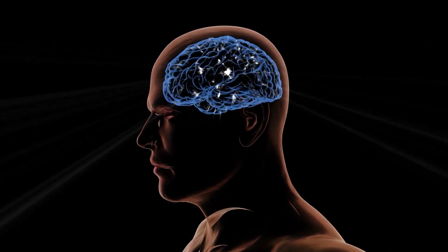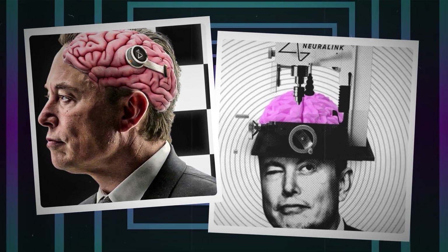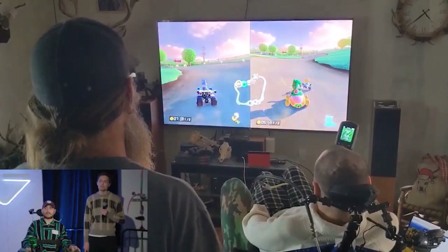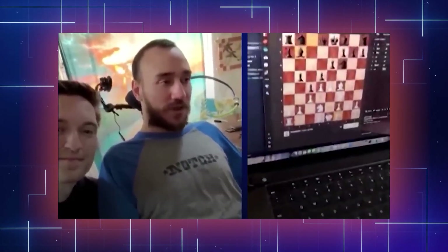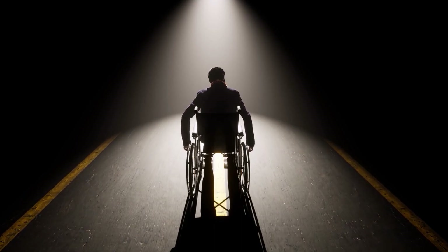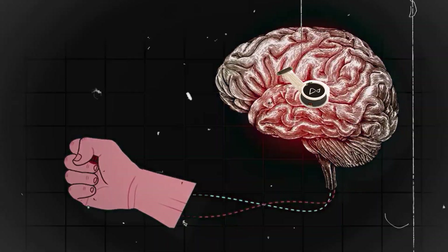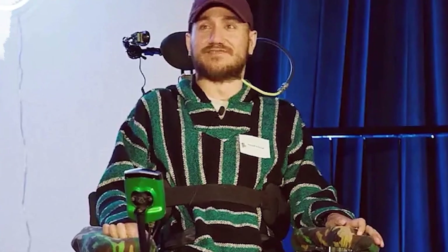Understanding these wave patterns helps tell the kind of thoughts going on in our brains, and this is essentially how the Neuralink works. Before the implant, Arbor depended on his parents for daily care and used a mouth stick to move a cursor. Now he can play his favorite strategy games — Civilization VI and chess — with his mind. It goes without saying that this technology is life-changing, especially for those with disabilities. The technology has the potential to bypass injured spinal cords and restore movement.